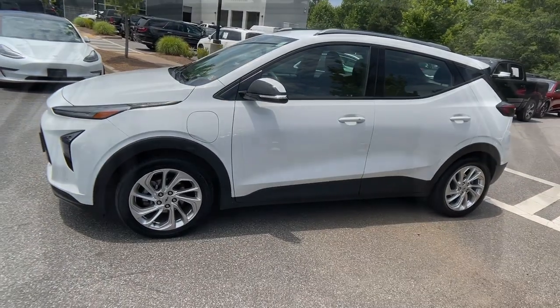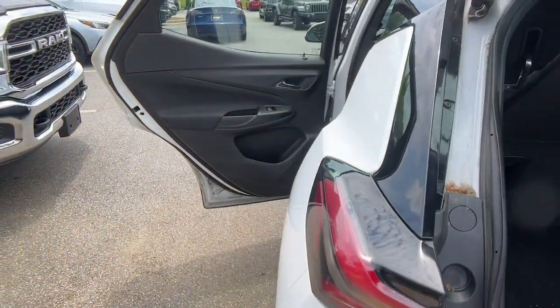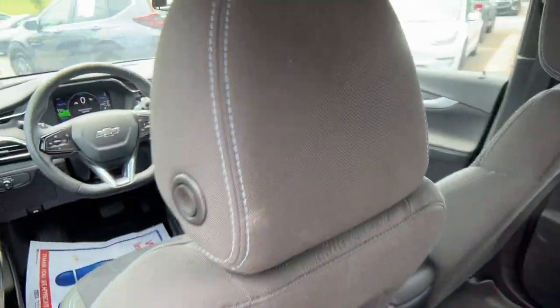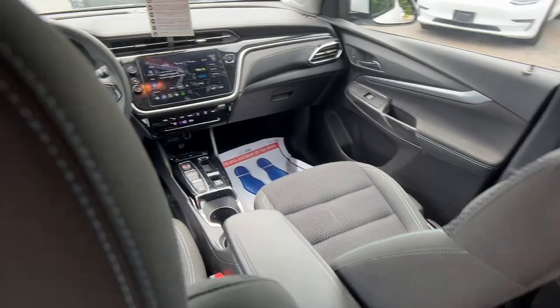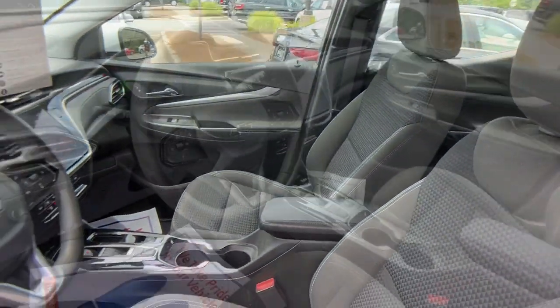These are just some of the great options this vehicle comes with: Intelligent Auto On-Off High Beams, Pre-Collision System, Lane Departure Warning, Keyless Entry, Keyless Start, Backup Camera, Power Liftgate, Lane Keeping Assist, Heated Mirrors, and Satellite Radio.